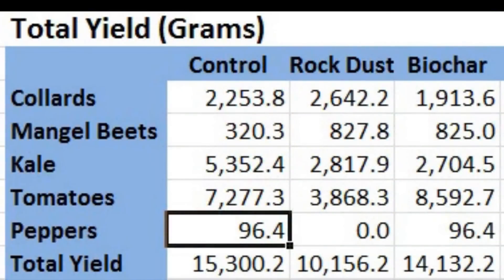As of our last update in early September, the control group had the highest total yield with 15,300.2 grams. The biochar group had the second highest yield with 14,132.2 grams. And the rock dust group had the lowest yield with 10,156.2 grams.